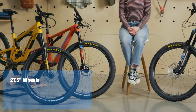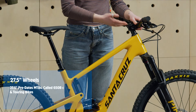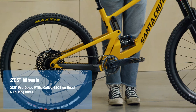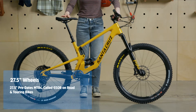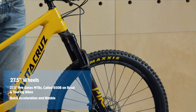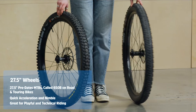27.5 inch wheels emerged not too long after 29ers. You'll sometimes see the sizing listed as 650b, especially on drop bar bikes. These wheels have been around for a while on touring bikes but it wasn't until 2007 that they entered the mountain bike scene. 27.5 wheels aren't as fast as 29ers but they're quicker to accelerate and much more nimble, both on the ground and in the air. They're a great choice for playful trails with tight switchbacks and lots of features to jump off.